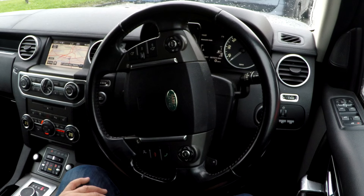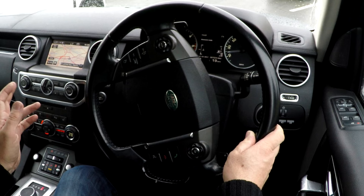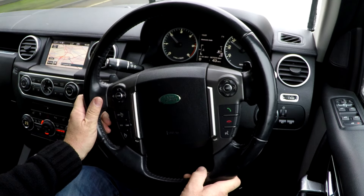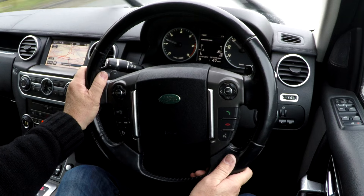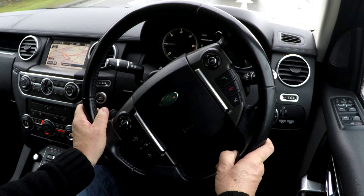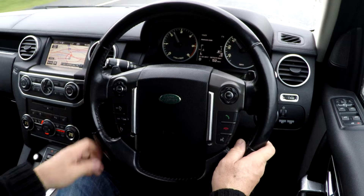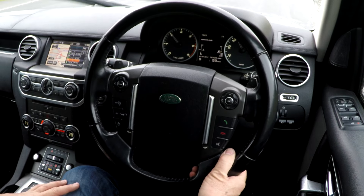Harman Kardon speakers. If you like music, the speaker system in this vehicle is absolutely awesome. 3-litre engine — I think the cars with the round gear selector have an 8-speed gearbox.